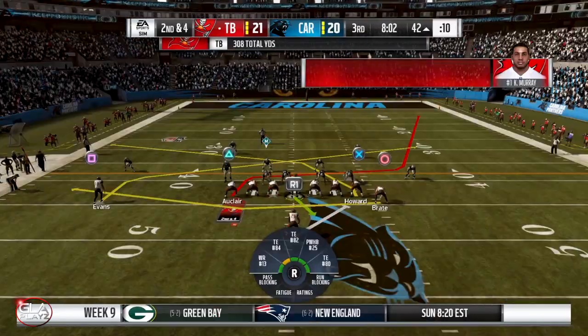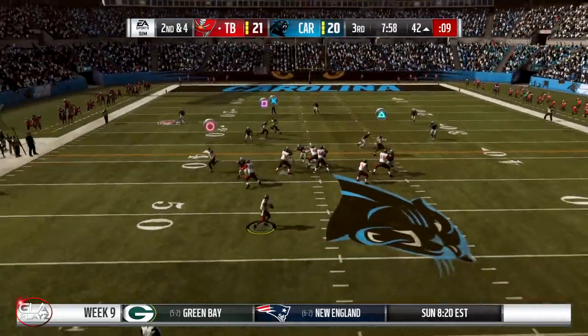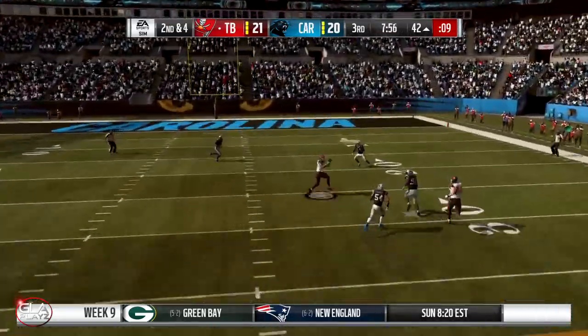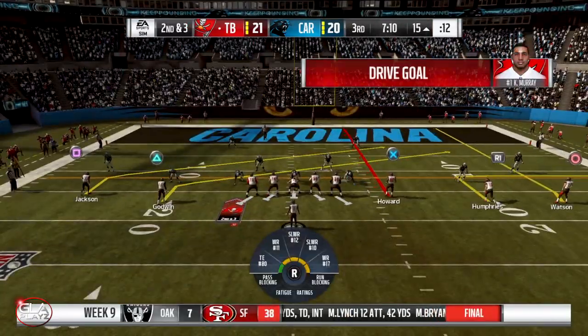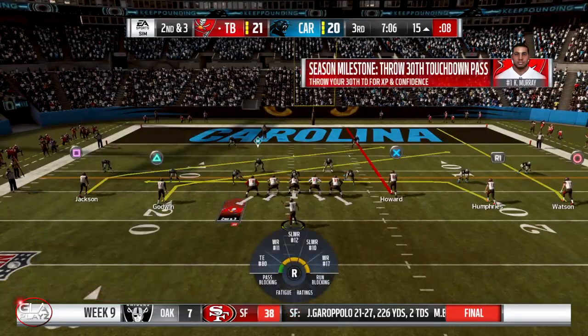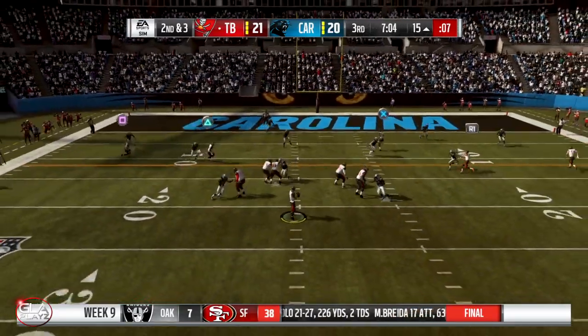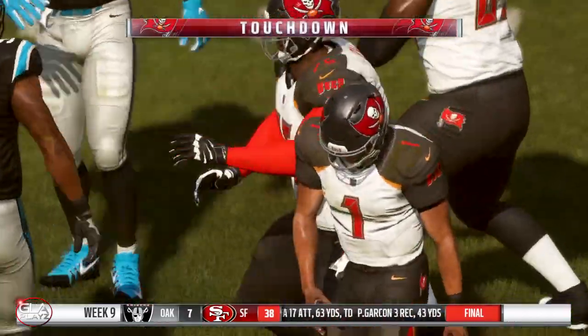Really solid play so far in the game. I've done really well with Kyler — I had one bad interception. That's going to be a first down from Mike Evans. Kyler is 13 of 15 so far with over 300 yards passing. Second and three at the 15 — touchdown OJ Howard! That's going to put Tampa Bay up 28 to 20.